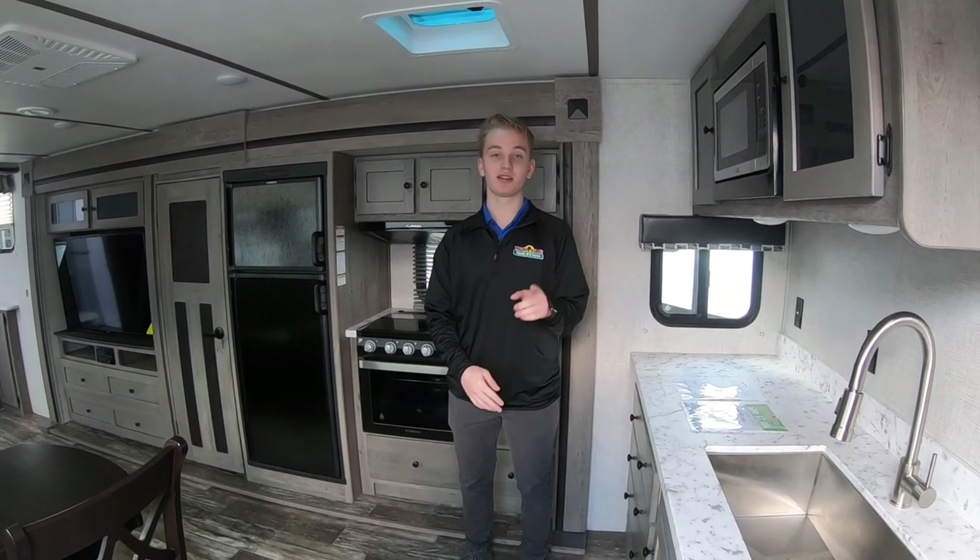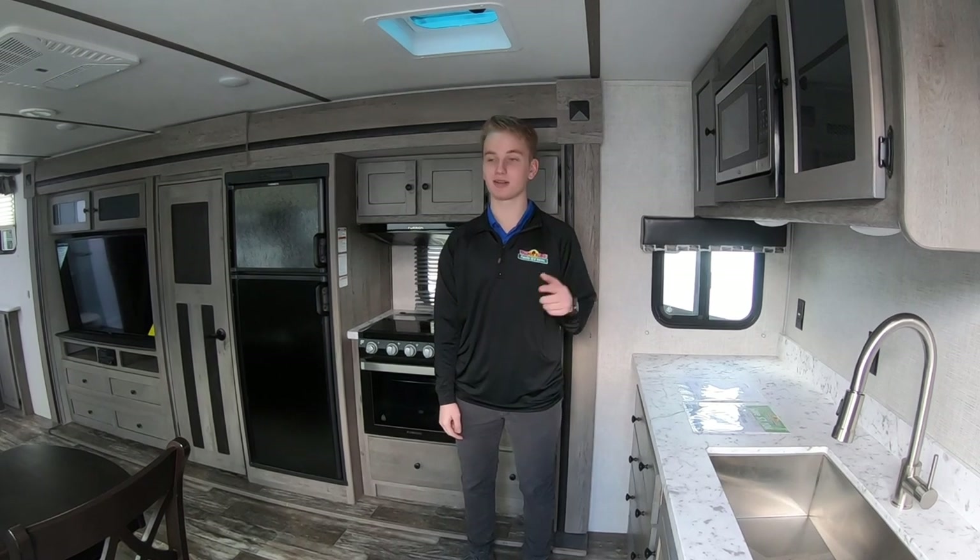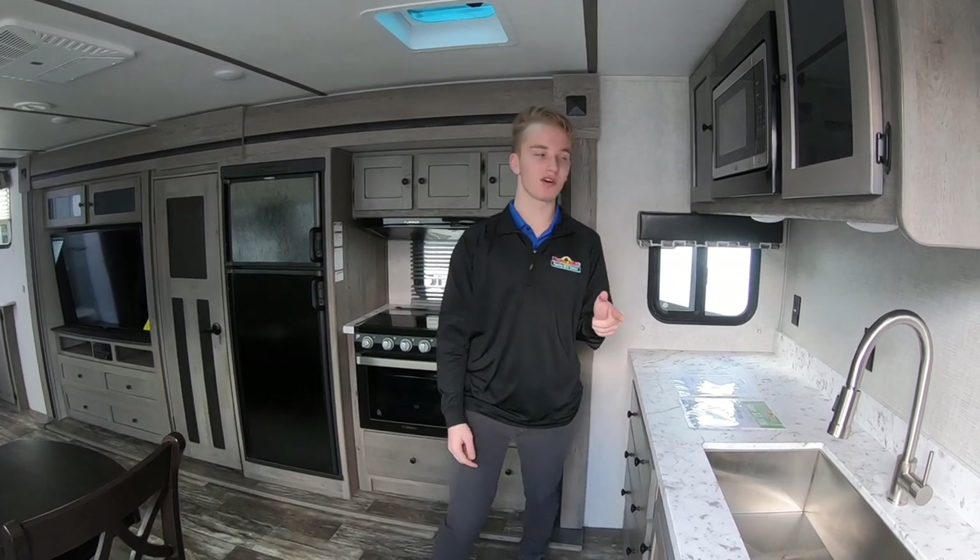Hey guys, it's Austin here with Walnut Ridge. Just wanted to take you inside this awesome Outback 280 URB. This is a Featured Friday and it's also one of the 12 reasons to visit Walnut Ridge. That sale ends March 30th, so come out and take a look at this one, but I wanted to show you first a couple of the features.